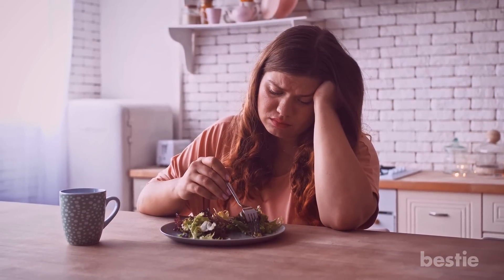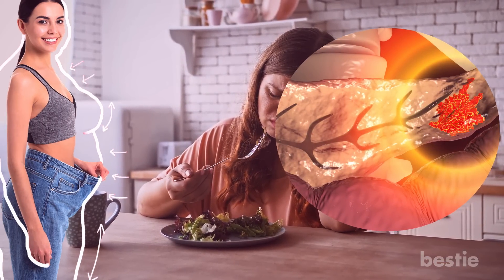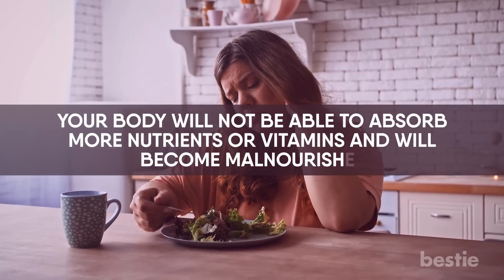As you'll be eating fewer calories, you'll start to look lean. Pancreatic cancer stops the release of digestive juices. Without them, your body will not be able to absorb nutrients or vitamins and will become malnourished.